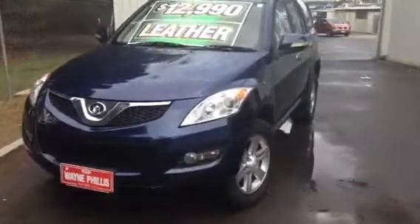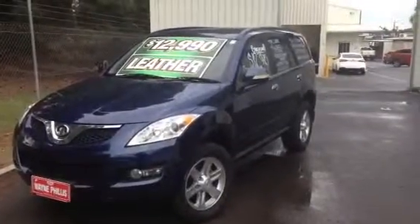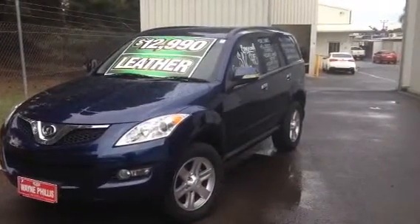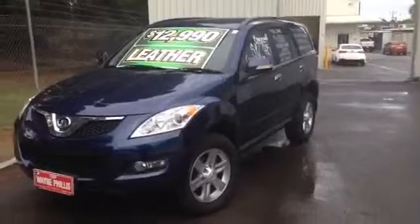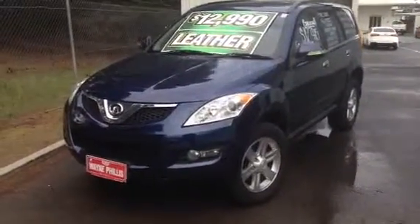Hi David, it's Matt from Wayne Phyllis Automotive here. We spoke about the Great Wall, which we've heavily reduced now to $12,995, which is an absolute bargain. It's come down about $1,000 since you last inquired.